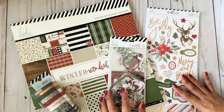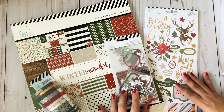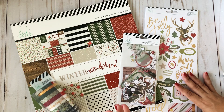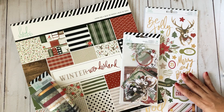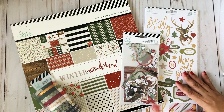Usually I do a December Daily album and last year I also did a kind of traveler's notebook, and I like the idea of journaling too. This year I plan on doing the same but on a smaller scale. Last year I usually bought stuff from Ali Edwards — of course her stuff is amazing — but this year I'm trying not to spend as much money, finding items that are more easily accessible.